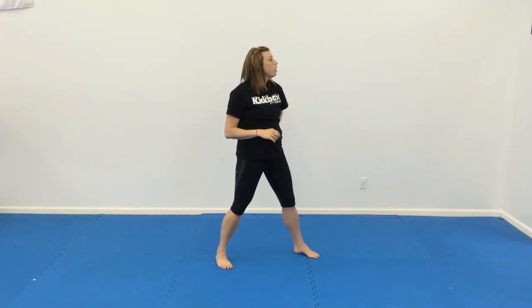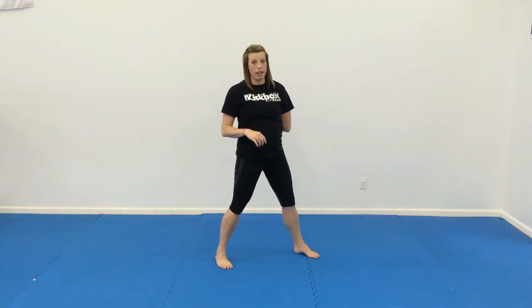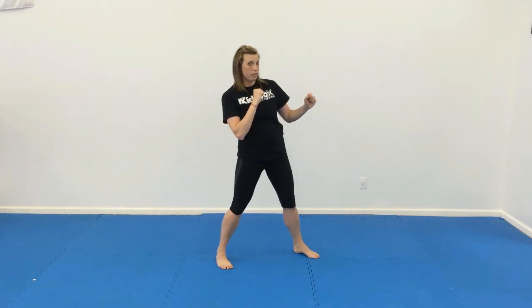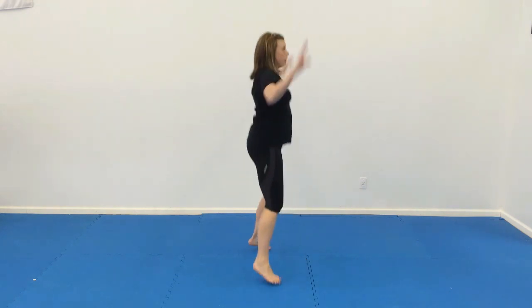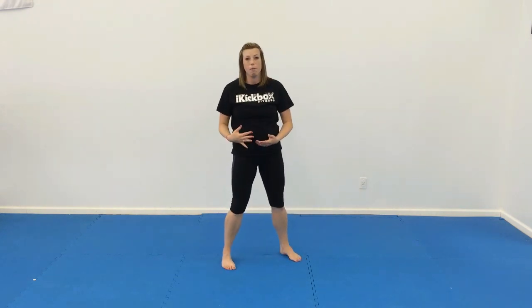On number 6, we're going to do a front leg round kick and then a jack and switch. From here, lean back, round kick, jumping jack, round kick, jumping jack — just back and forth, so they're constantly hopping on that drill.